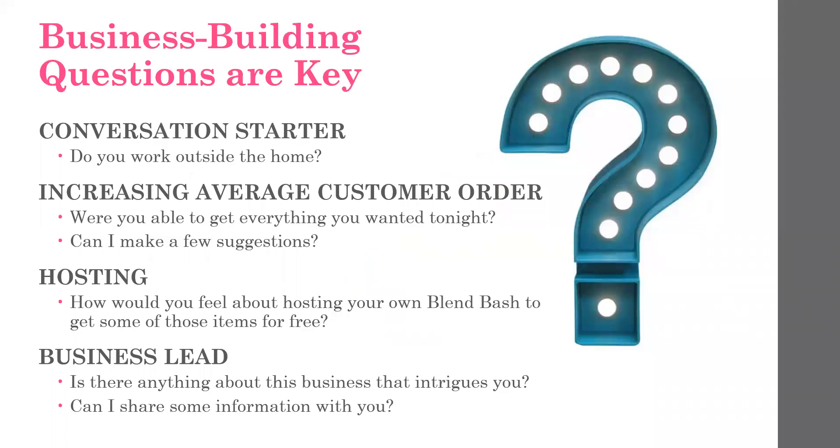So how can you ask? Start out with a conversation starter. A question like, 'Do you work outside the home?' is a great one because you immediately find out a little bit more about them. If they say yes, you can ask, 'What do you do?' With that answer, you can say, 'Do you like your job?' It's a perfect lead-in to learn so much about your guests in a matter of less than a minute.